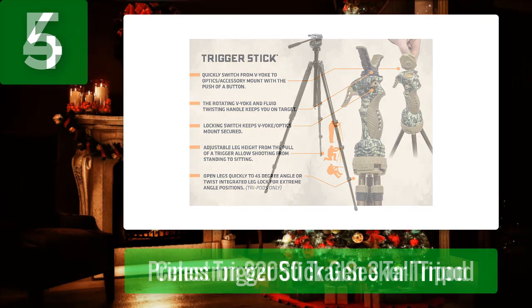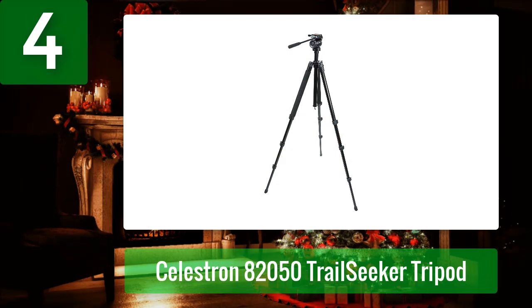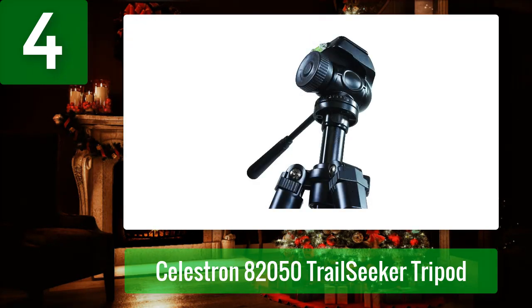Coming in at number four: Celestron 82050 Trail Seeker Tripod. As soon as I developed an interest in sheep hunting, I began chatting with friends about it. I'm lucky to have friends who have consistently killed excellent sheep, though I respect them enough never to ask where they hunted rams. I realized I needed a spotting scope for hunting.